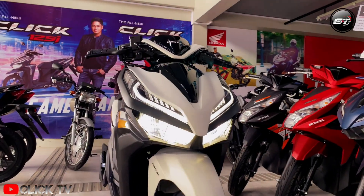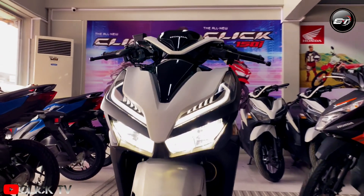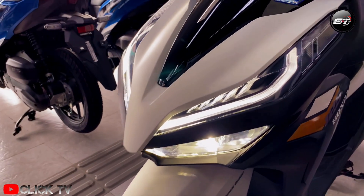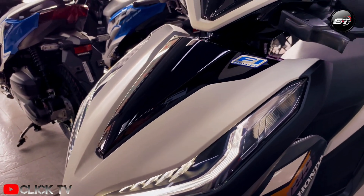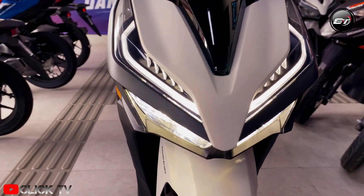The new Honda Click 125i changes the game again. We have known the Click 125i as a true game changer on the road, particularly with its unique features that make riding in the new normal safe, smooth, and of course stylish, with its sporty design.